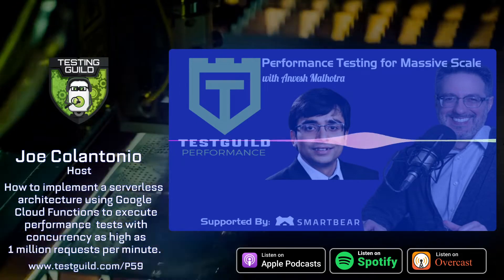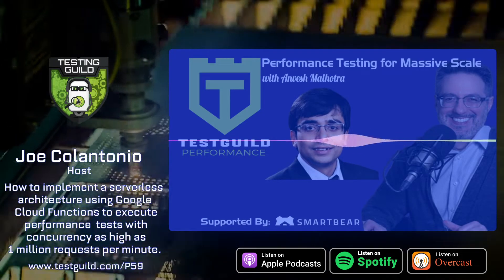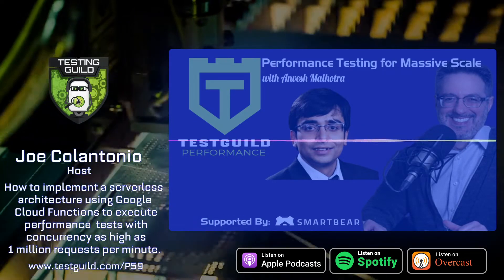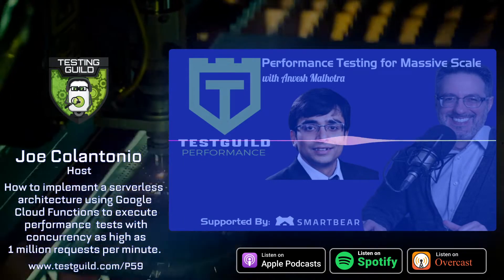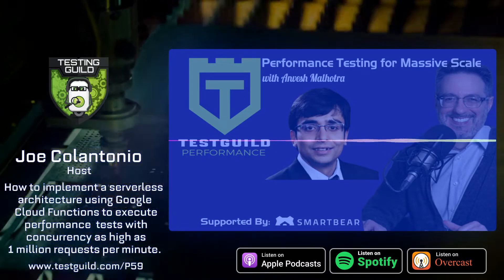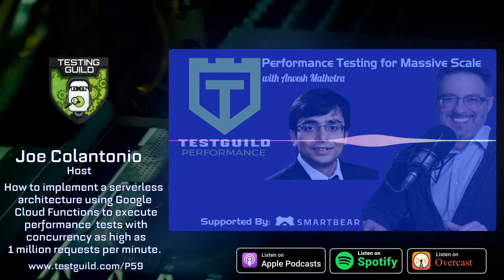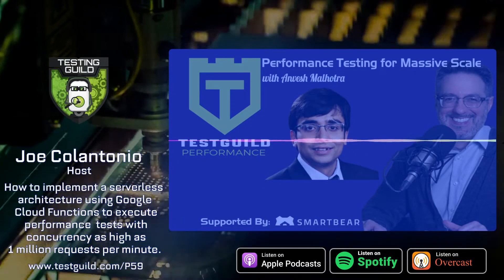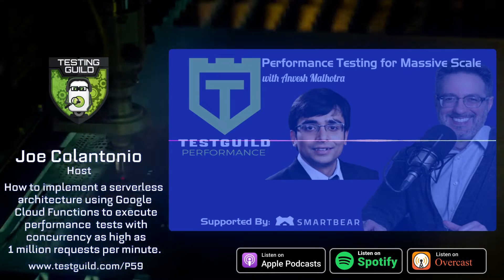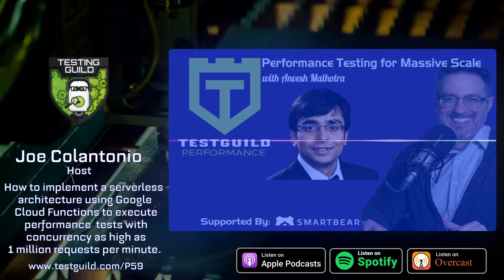We also noticed the application was using legacy services for configuration management, which was later changed to new configurations from Google Cloud Storage Bucket, helping improve response times. With the help of performance tests, we identified issues with Fastly caching that resulted in elevated 503 response codes — later resolved by working together with SRE, the Platform Engineering Team, and Fastly Support Team. Lastly, the nodes supporting the application servers were moved from preemptible to reserved nodes for high availability and disaster recovery.